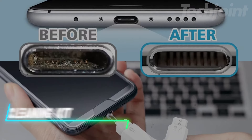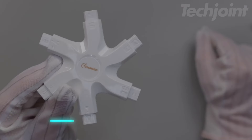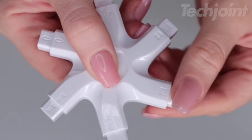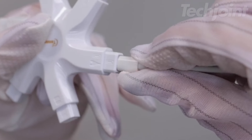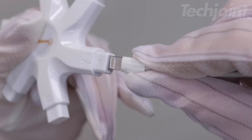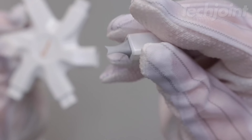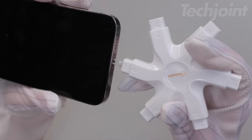Keep your devices spotless with this versatile cleaning kit. This Snowflake multi-tool is designed to tackle grime in charging ports, speakers and earphones, effectively removing dust, lint and oxidation. Its durable silicone and plastic construction ensure longevity, while the elegant Snowflake design adds a touch of style. Includes a port hook, steel brush, cleaning putty and microfiber cloth, making it a must-have for device maintenance.